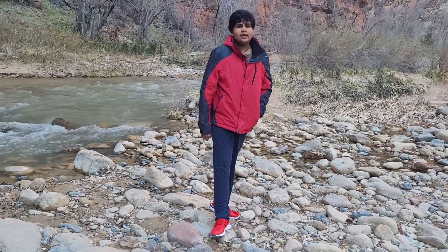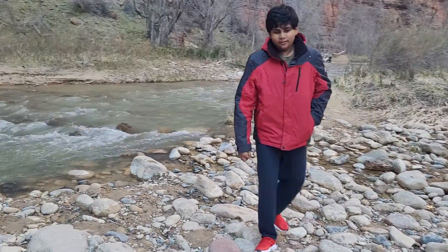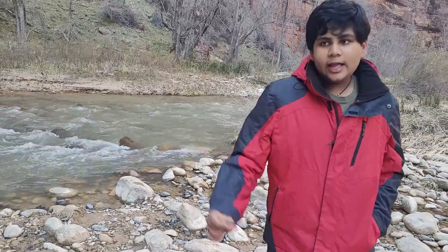Hi guys, it is I, the biggest adventure room we want. No, I'm just kidding. Hi guys, it's me, Monvick.